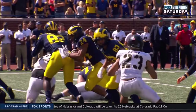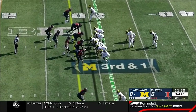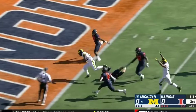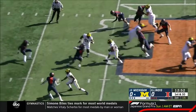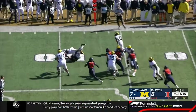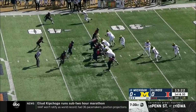Haskins picks up the first down inside the 25, breaks a tackle — Haskins to the 5, to the end zone, touchdown Michigan! Then Haskins on the outside, lowers his shoulder on the defender Stanley Green, and he's all the way to the 25-yard line.